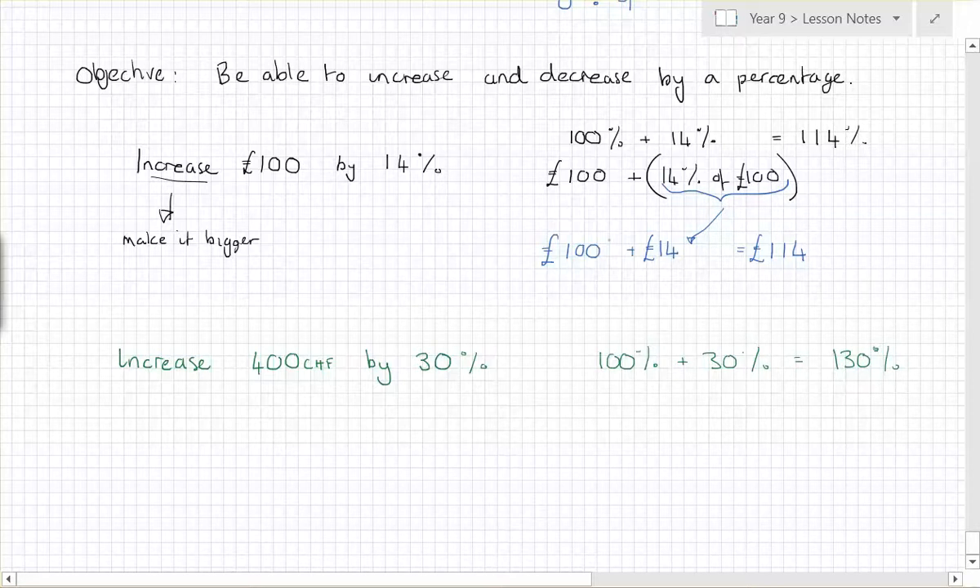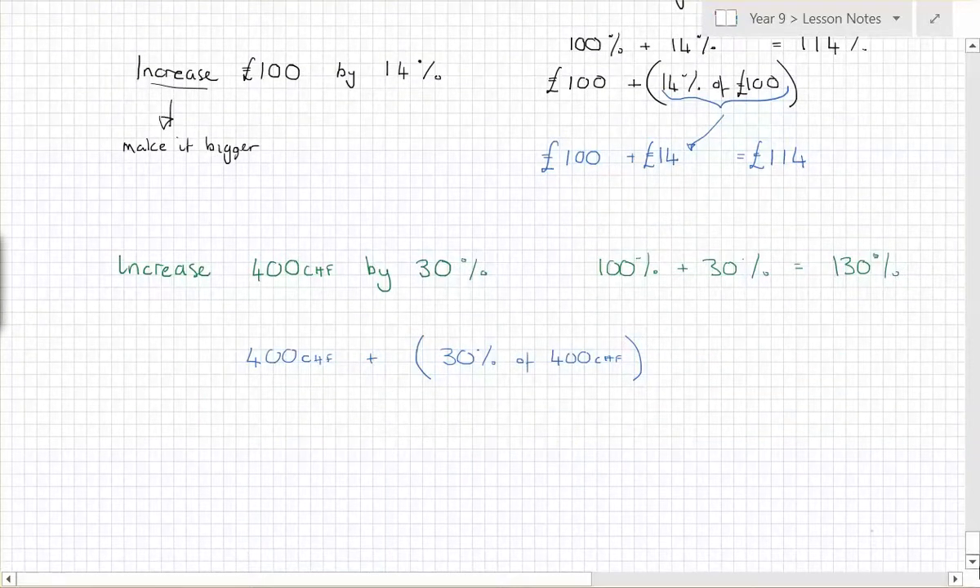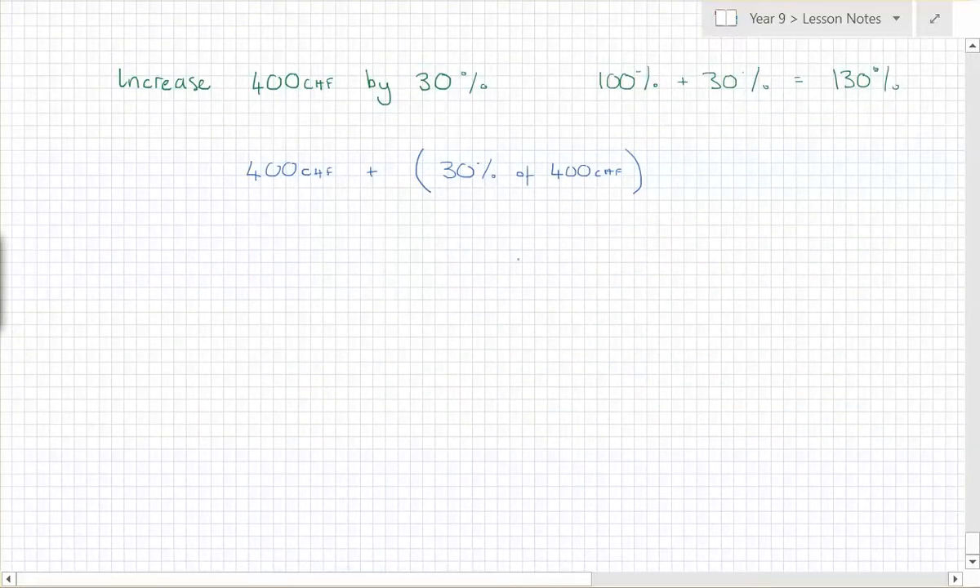So what would I write here for this question? Four hundred francs plus — in brackets — thirty percent of four hundred francs. We need to figure out what thirty percent of four hundred is. So you put four hundred francs plus one hundred and twenty francs, meaning the answer will be five hundred and twenty francs.